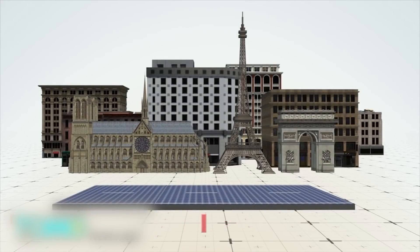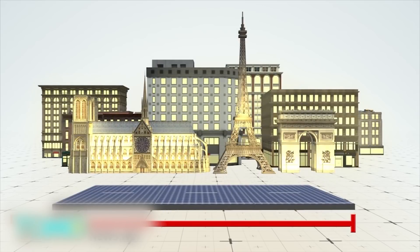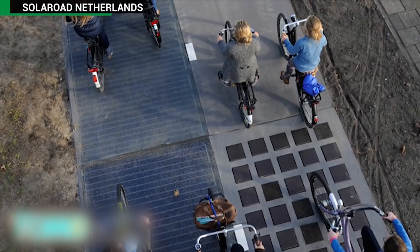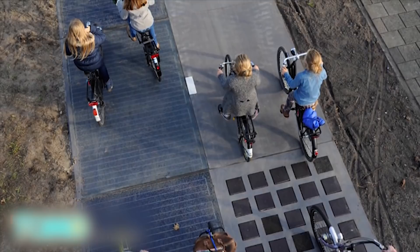If it reaches its maximum potential, the plan could provide electricity for 5 million people, or about 8% of France's population. The cost of the project is unknown, but the French government has suggested it could pay for it by raising taxes on petrol. Last year, the world's first road to convert sunlight into electricity opened on a 100-meter stretch of carriageway in the Netherlands.